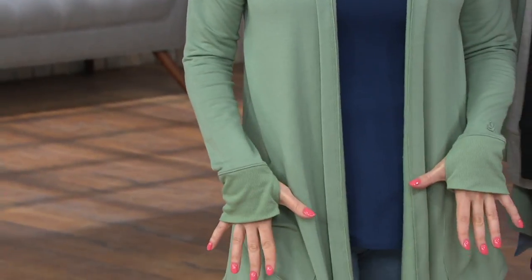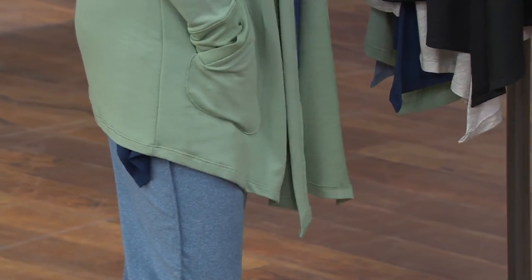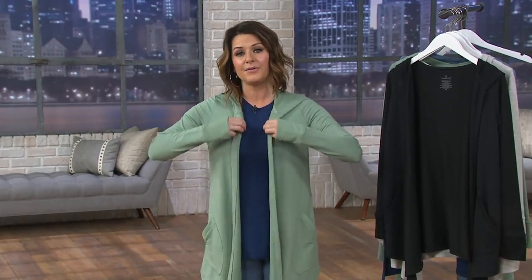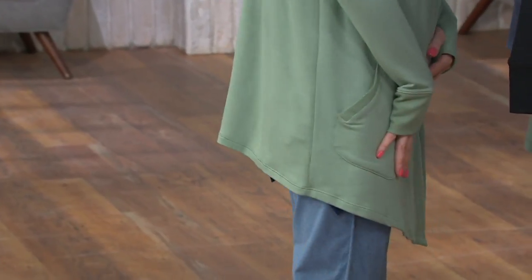Let's talk design details. Thumbholes, which are always so popular. Of course, we give you these beautiful pockets. I love that sometimes we love these wraps because they really go anywhere and you can dress them up or dress them down. Sometimes they give you too much fabric in front, but I love that this is a straight shot right down, so it's really elongating to the eye.